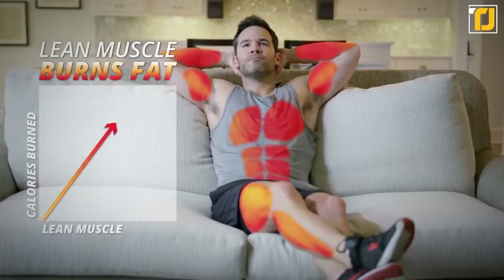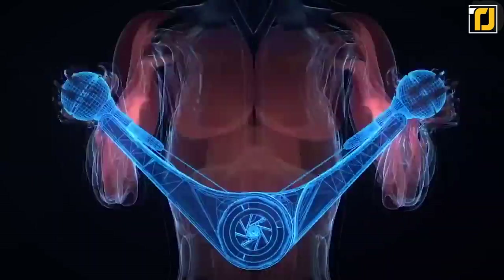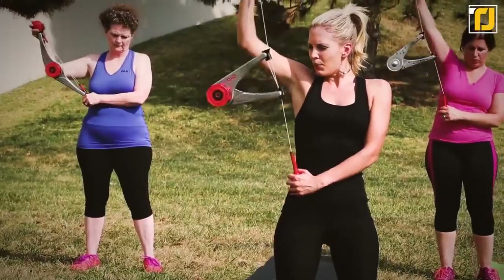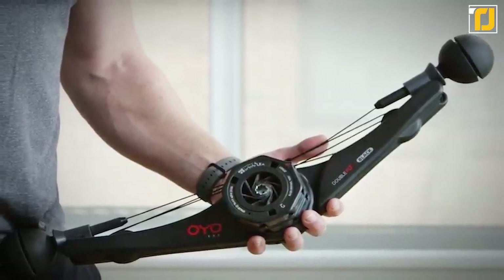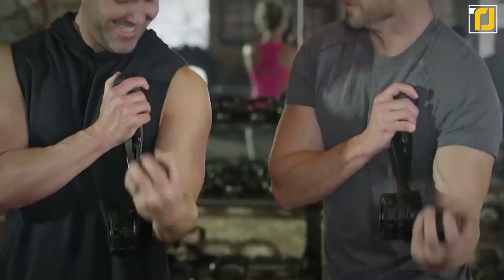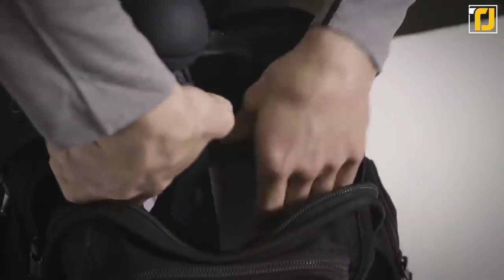The OYO Personal Gym instead uses specially designed resistance-based tech that builds muscle just as efficiently as the traditional alternatives. The resistance generated goes up to 25 pounds, making it ideal for anyone looking to get their pump on. It's not only convenient in size but also weighs very little, coming in at just two pounds. It folds down super small and allows you to pop it into your standard travel bag without any issue.